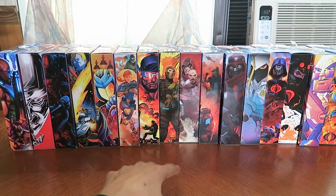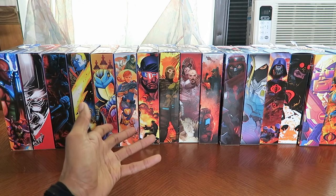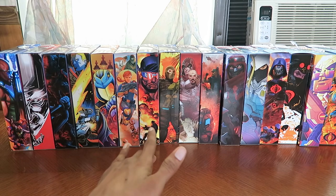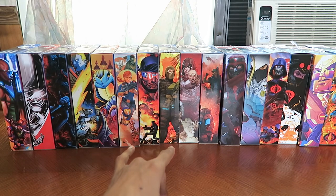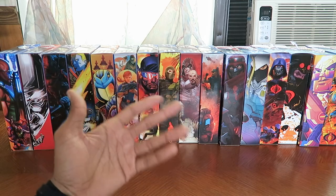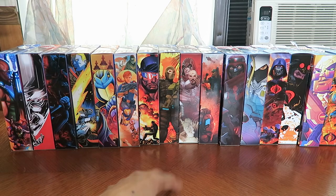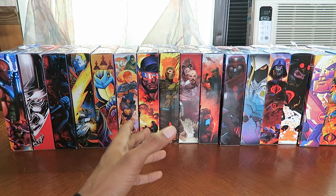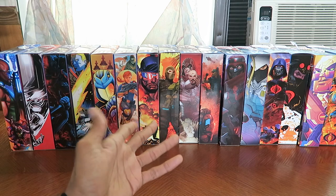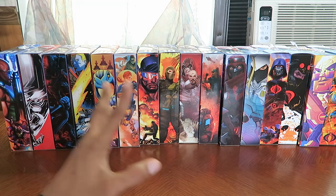I did pre-order all of the Snake Eyes G.I. Joe Origins Movie Wave, so I will be getting Snake Eyes, Storm Shadow, I think her name's Akiko, Baroness — even though it's a pre-Baroness version with short hair — and Scarlett. Yeah, Scarlett is going to be in that movie. So those three, along with Snake Eyes and Storm Shadow, I pre-ordered the entire wave.